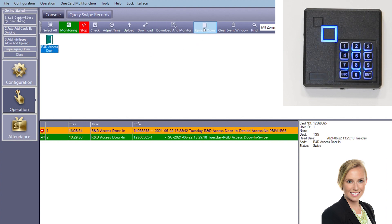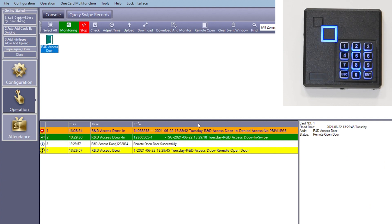Our final event is an instruction from the PC to the access device transmitted over the 400-meter Siemens SPE channel. Here, a database manager with administrative privileges remotely unlocks the door. The event log window updates to show the remote door open event and the device confirms the action with an audible tone.